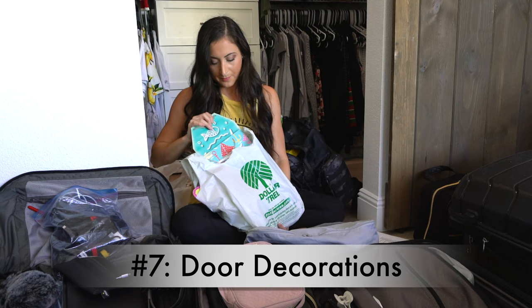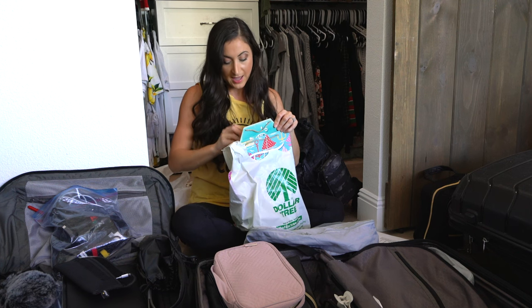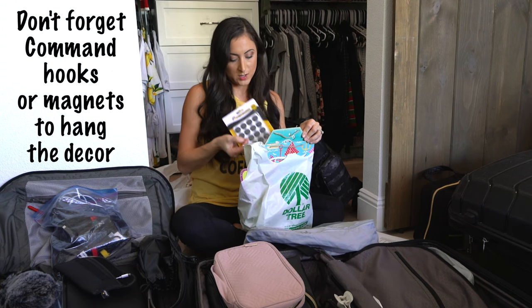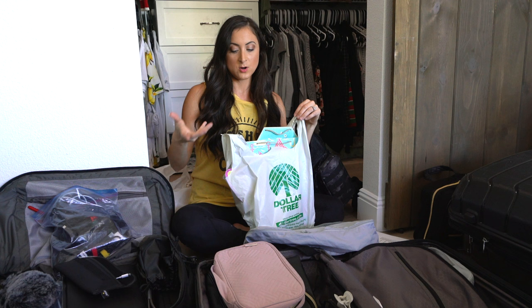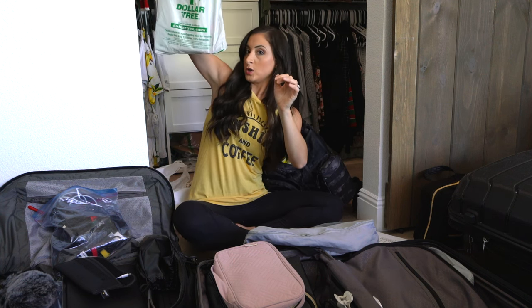Number seven: your door decor. It's nice to have your door decor handy when you get to your stateroom so that if you get some time, you can start decorating your door, as well as some hooks or magnets to hang up the door decor. We don't pack this in our checked bags because we want to be able to decorate our door as soon as we get to our room and not have to wait till our suitcases arrive.